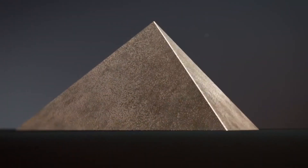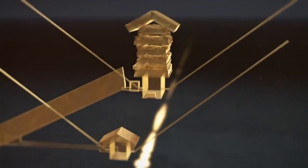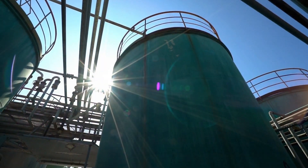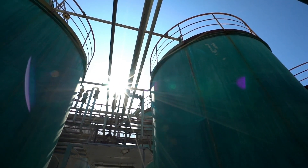Venturing deeper into the Red Pyramid, walls stained with the residue of ancient chemical reactions and a distinct smell of ammonia point to a curious possibility. Was the pyramid a colossal manufacturing plant, churning out ammonia — an essential component in agriculture? This revelation brings us to the heart of our journey.